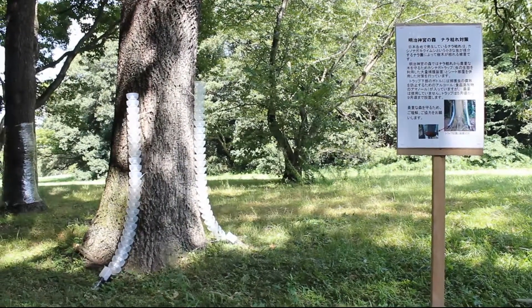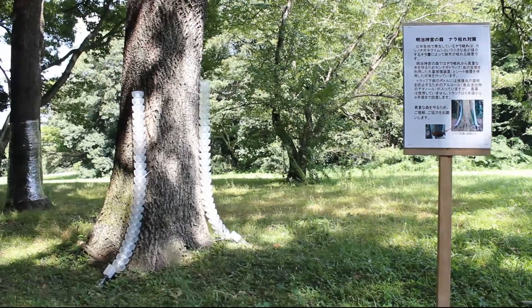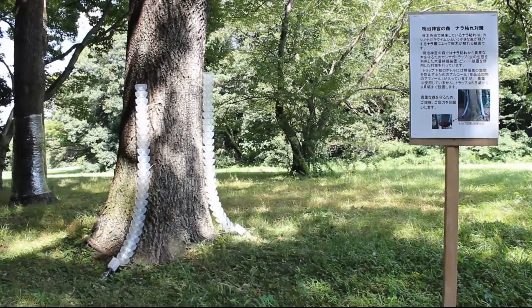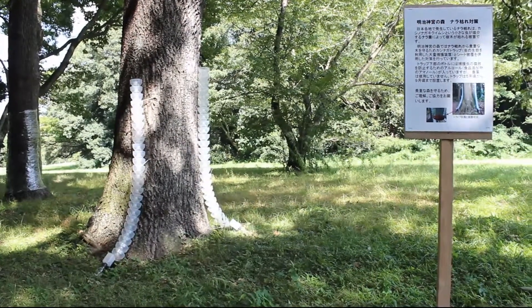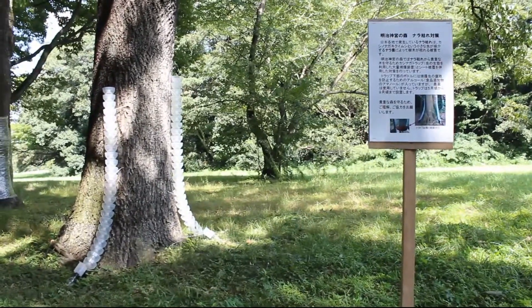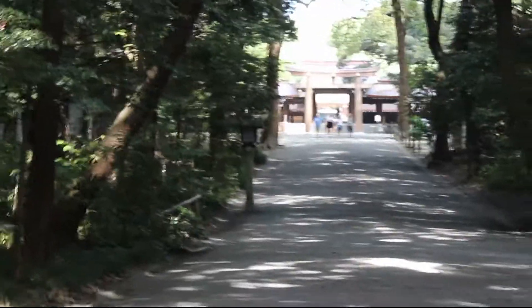So we have a tree, and then we have some things attached to the tree. We have a sign that explains it but it's all in Japanese, so we're in the right place — we're in the right park.